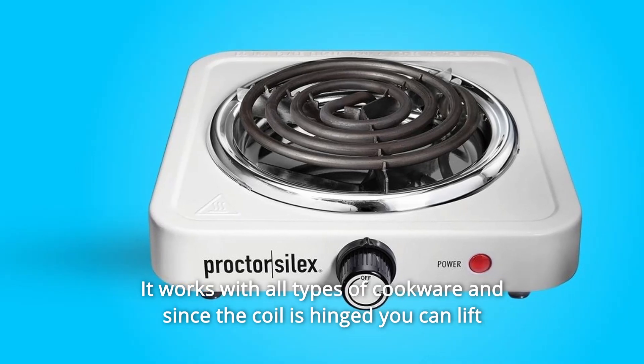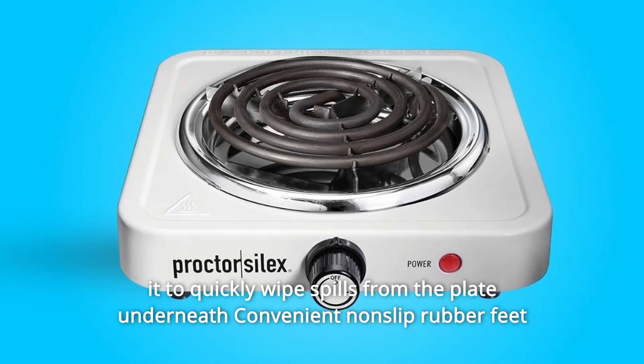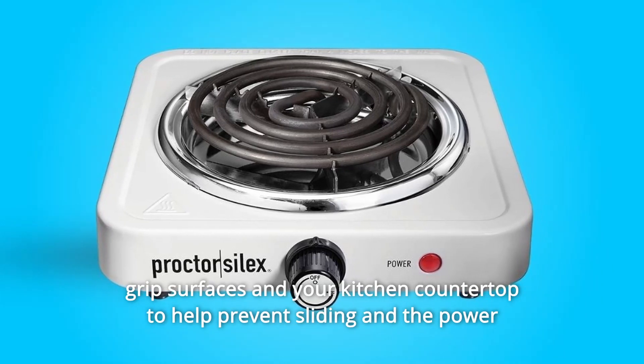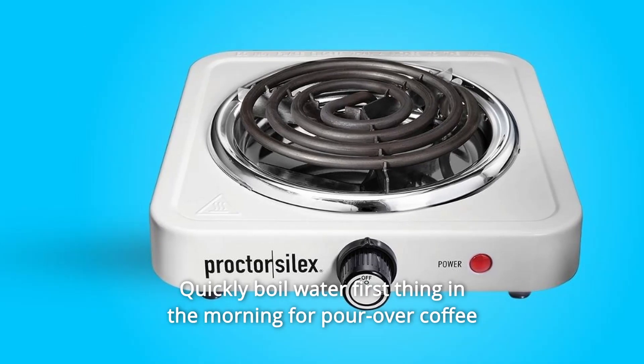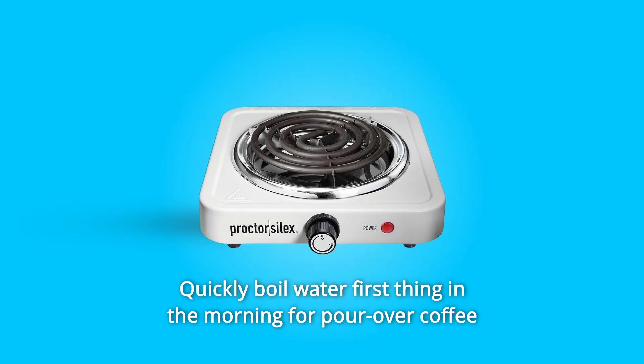Since the coil is hinged, you can lift it quickly and wipe spills from the plate underneath. Convenient non-slip rubber feet grip surfaces and your kitchen countertop to help prevent sliding. The power indicator light lets you know when the cooktop is plugged in and ready to use.